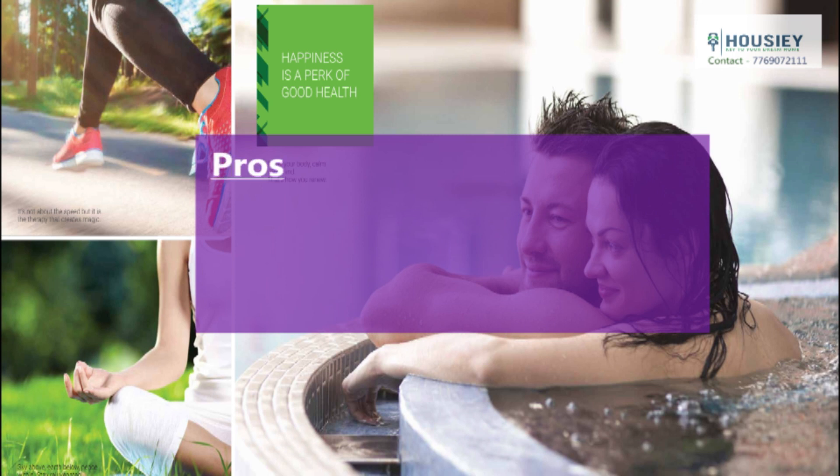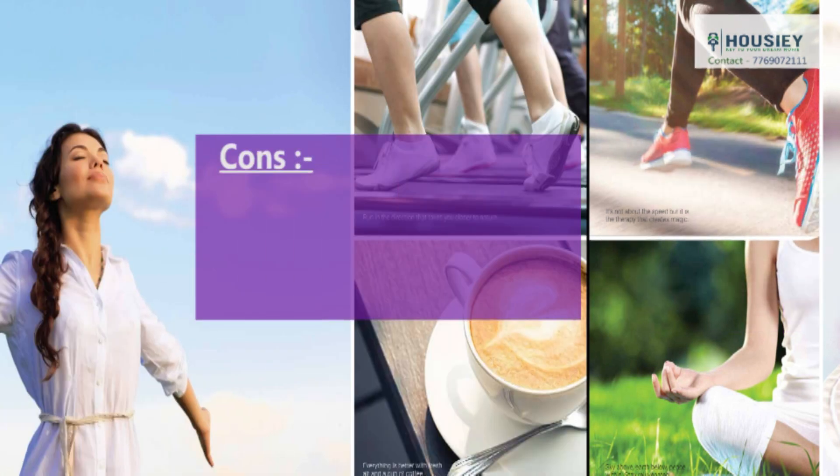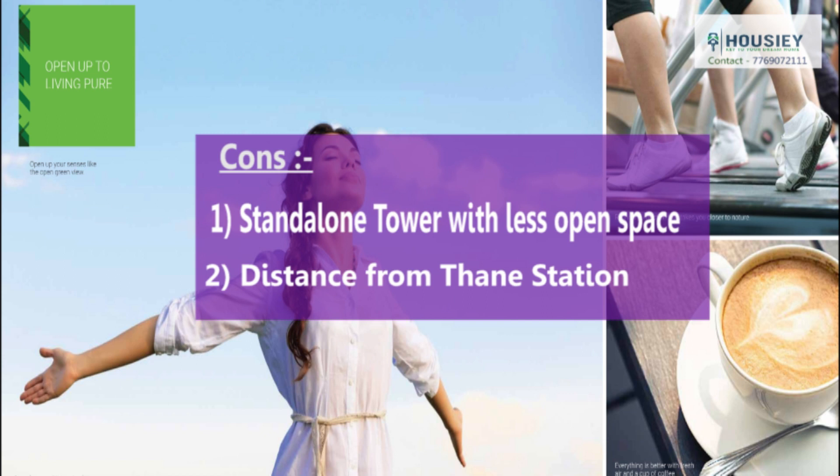Now let's talk about the pros and cons. Coming to the pros — it has an excellent, beautiful view of hills and green landscapes, and the flats are fully furnished. Coming to the cons — it is a standalone tower with less open space. Also, it is around 12 km from Thane station, so daily commute could be a concern — but only for some time, as metro has been approved. Once done, it will take just 15 minutes to reach Thane station. For now, you can travel by auto or bus.